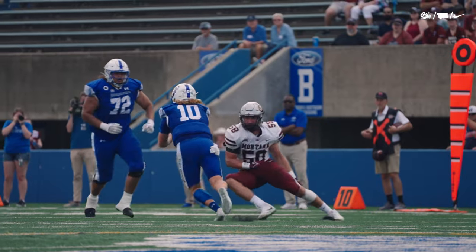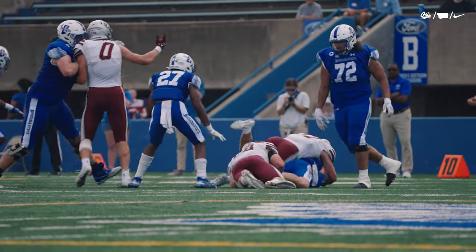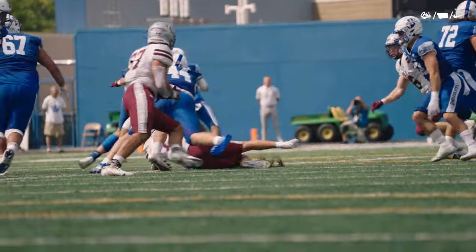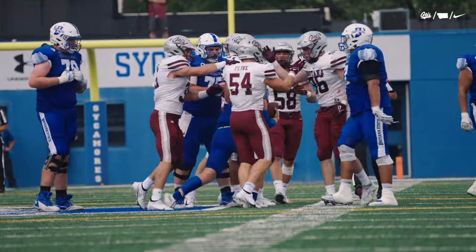Patrick O'Connell and Robbie Hauck meet him in the backfield and team up for a sack. Off the edge, O'Connell — Scrooge can't get away. Scrooge gets the snap and runs right into Tyler Flinkman.